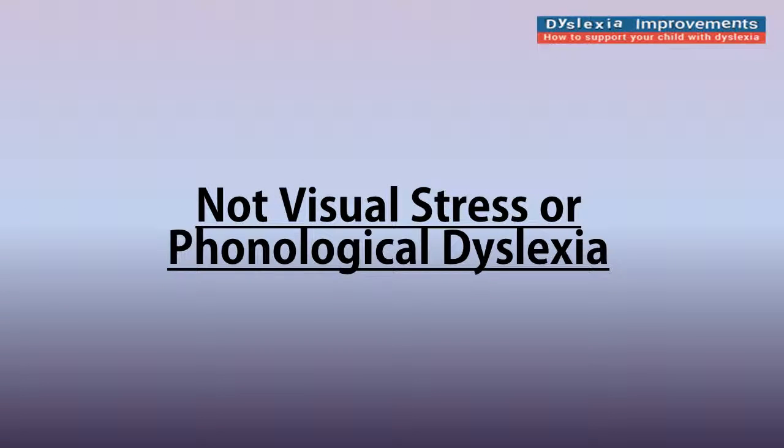What do you do when you've looked into it and the child clearly does not have visual stress — also known as Irlen syndrome, also known as scotopic sensitivity — and the child does not have phonological dyslexia either? What do you do in that spot? That's a spot I often find myself in with some of the private consulting that I do. It's not visual stress, it's not phonological dyslexia. What is it?